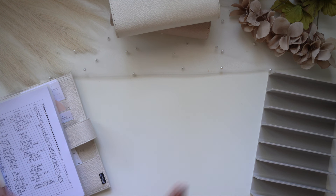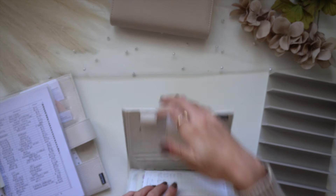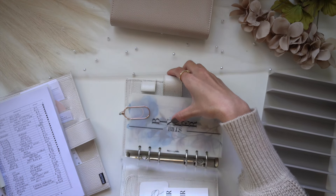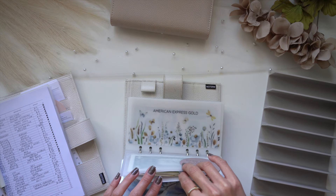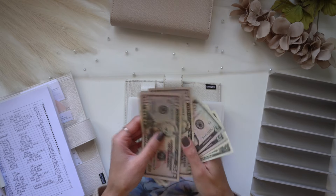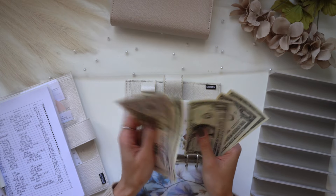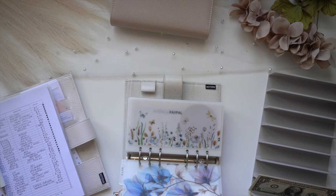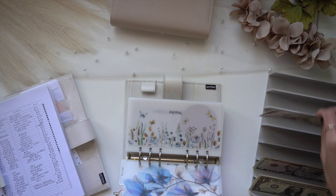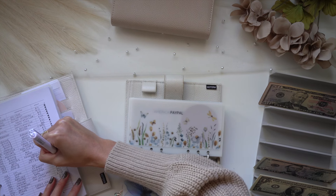Today will be a really fun video because we have a ton to unstuff, so let's just get started. We're gonna jump into my bills binder because I need to take out from four of these envelopes. For PayPal, I'm taking out $118, and I'm going to circle that off because that is completed.